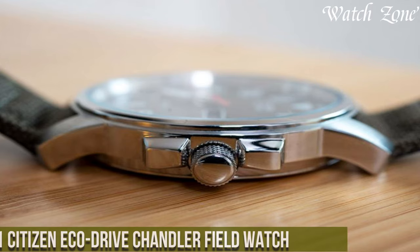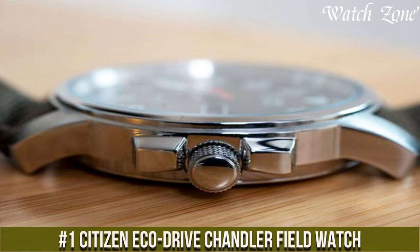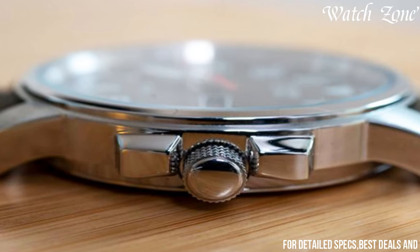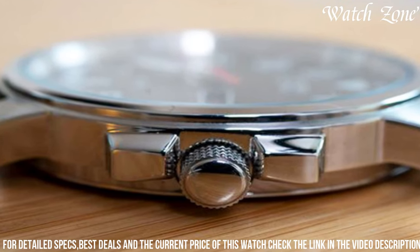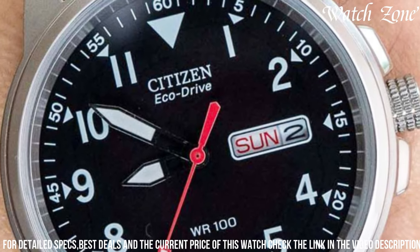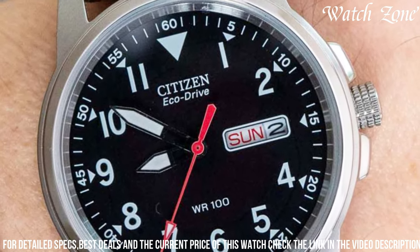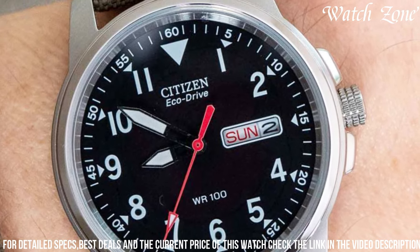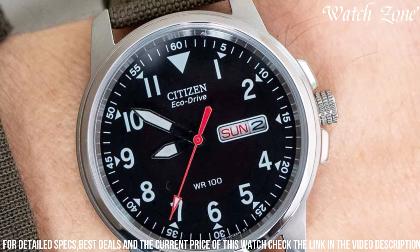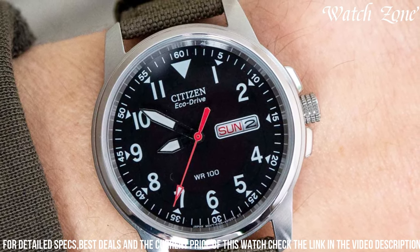Number 1: Citizen Eco Drive Chandler Field Watch. A rugged and reliable timepiece designed for the modern adventurer. This watch features a durable stainless steel case with a chalky green dial, exuding a sense of outdoor sophistication. The luminous hands and markers ensure optimal visibility in low-light conditions, while the date window at the 3 o'clock position adds practicality to its design. Powered by Citizen's Eco Drive technology, this watch harnesses the power of light to ensure continuous and eco-friendly operation. The chalky green nylon strap provides a comfortable and secure fit for outdoor activities. Whether you're exploring the great outdoors or seeking a versatile timepiece for everyday wear, the Citizen Eco Drive Chandler Field Watch is a dependable companion that combines rugged durability with timeless style.